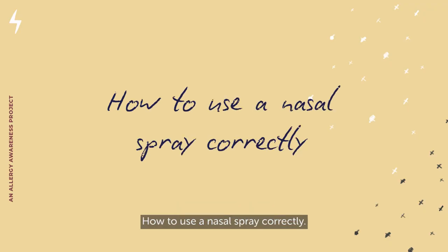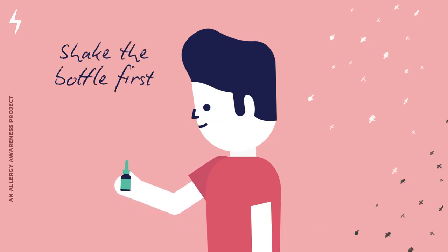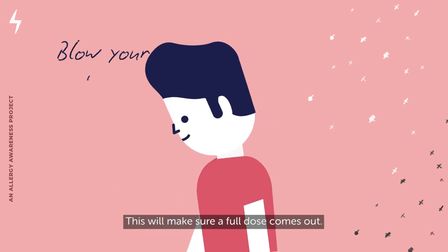How to use a nasal spray correctly. As most people will use nasal sprays to manage their allergic rhinitis, it's really important that you know how to use them properly. When used correctly, the spray will reach the right areas in your nose to help manage your symptoms. Shake the bottle before each use. If you're starting a new bottle or you have not used your spray for a while, do a first spray into the air — this will make sure a full dose comes out.